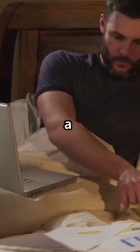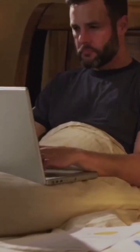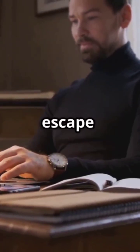First, never use your laptop on a soft surface like your bed or pillow. It blocks the air vents. Always place it on a flat, hard surface so the heat can escape easily.